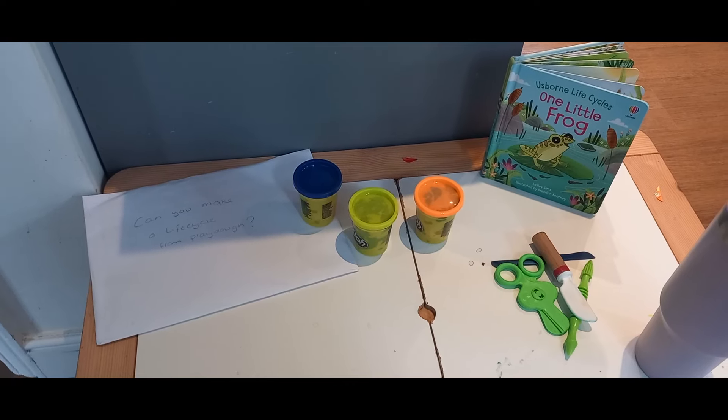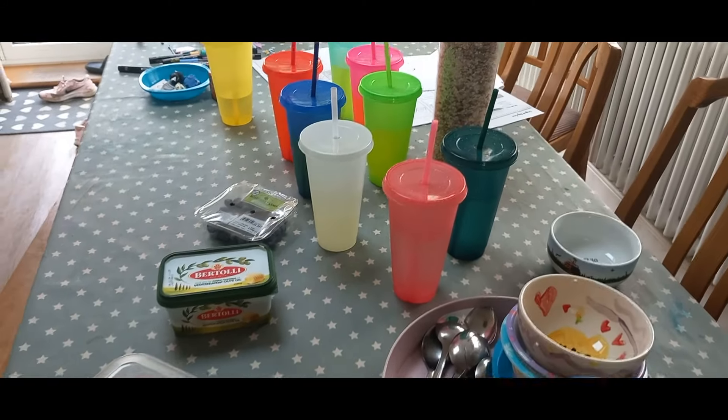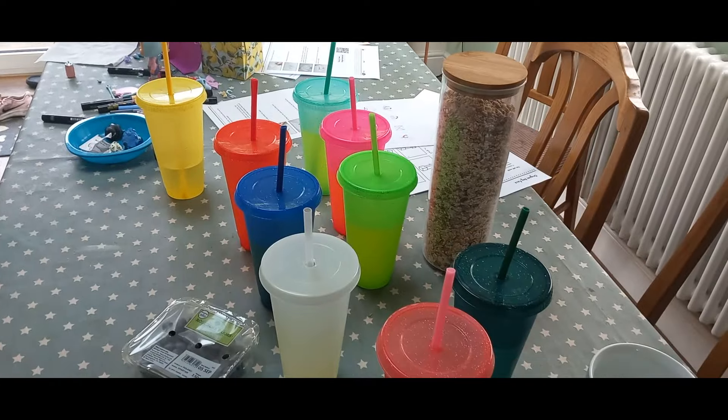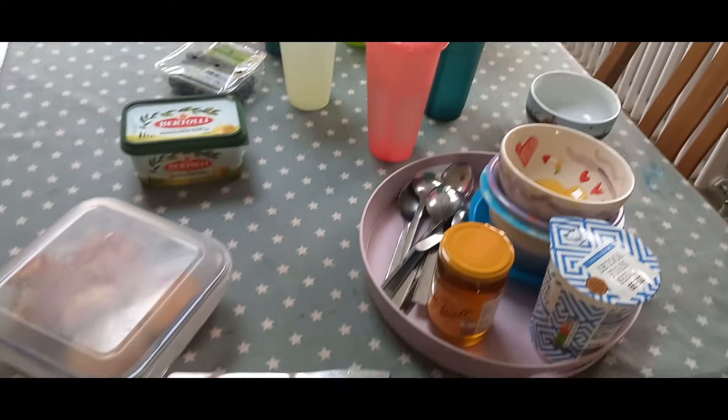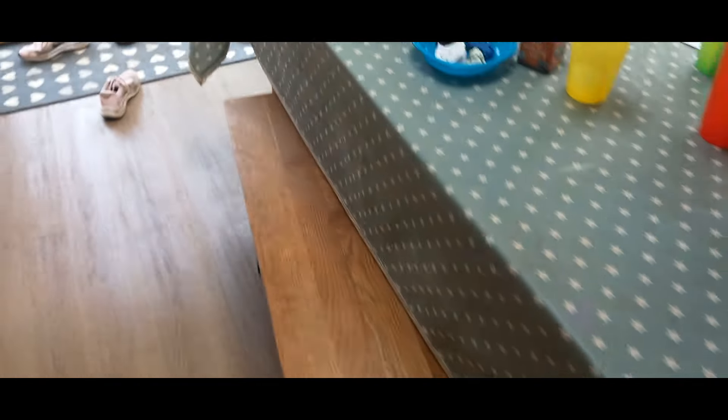I got back and here is what I had set up: the little life cycles playdoh activity for the childmindees and the afternoon snack. It was lovely to be back together with them all and they had a lovely afternoon playing together.